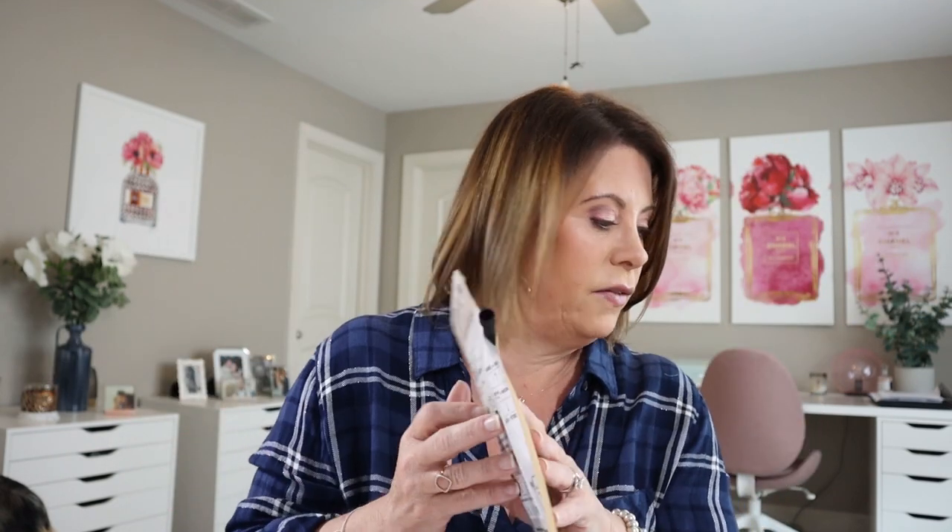This was actually produced about a month and a half ago. You can hear the coffee in there.